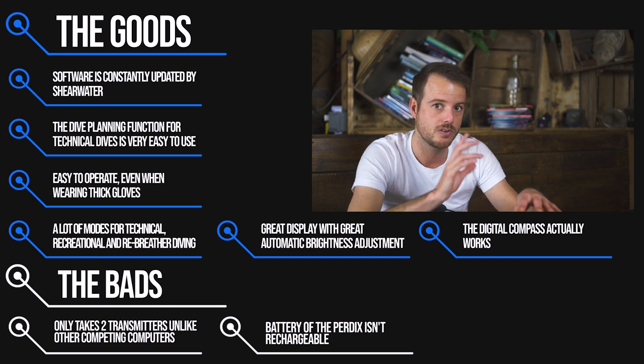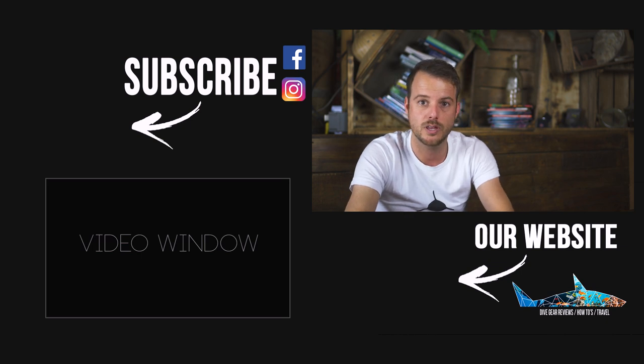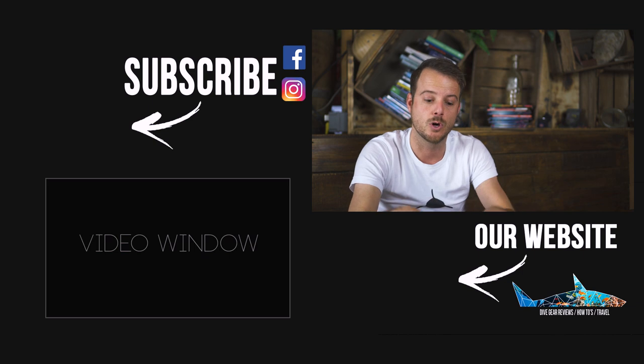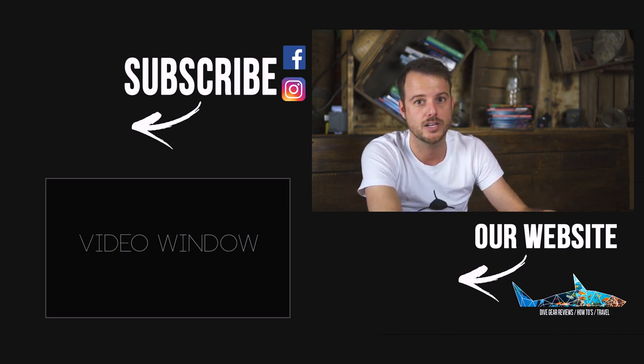One thing to keep in mind when buying a secondhand Perdix: there are actually two versions — the Perdix and the Perdix AI. They used to have a Perdix without a wireless transmitter, and introduced one with it a year later. You can't update the old version to support a transmitter, and this version is still lingering around on the internet and in web shops, so watch out for it.